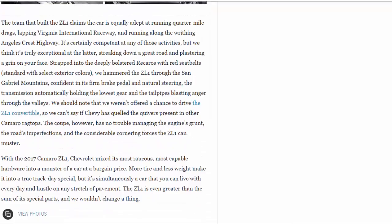The team that built the ZL1 claims the car is equally adept at running quarter-mile drags, lapping Virginia International Raceway, and running along the writhing Angeles Crest Highway. It's certainly competent at any of those activities, but we think it's truly exceptional at streaking down a great road and plastering a grin on your face. Strapped into the deeply bolstered Recaros with red seat belts, we hammered the ZL1 through the San Gabriel Mountains, confident in its firm brake pedal and natural steering, the transmission automatically holding the lowest gear and the tailpipes blasting anger through the valleys.